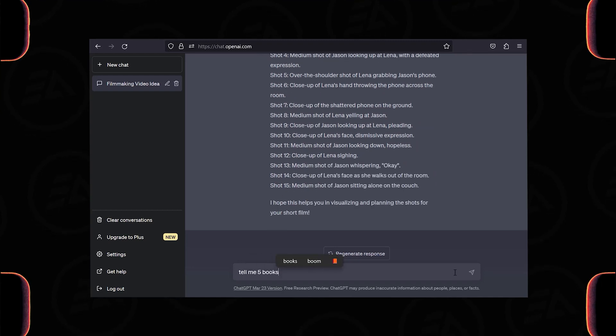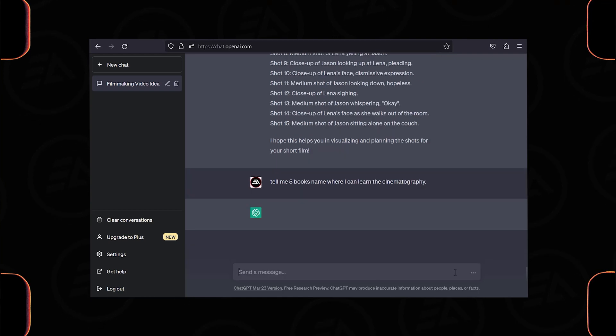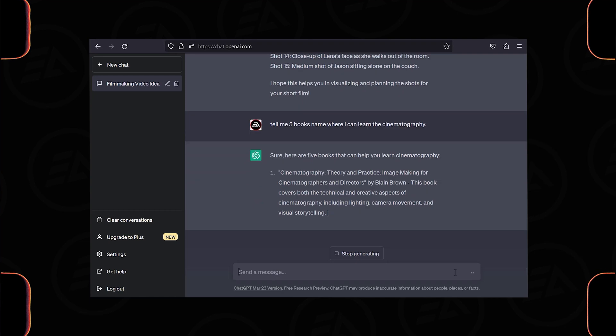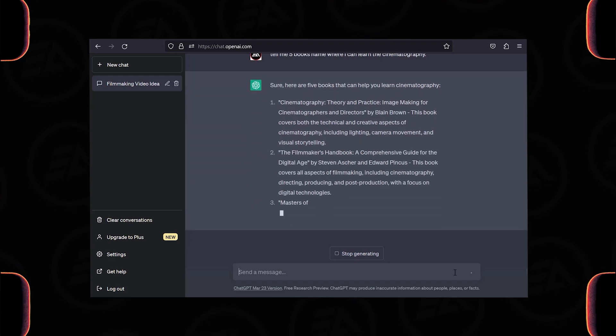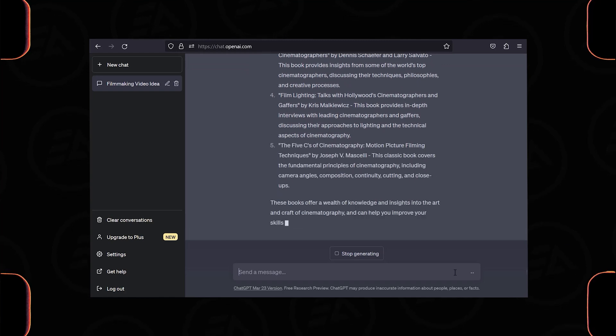You can use it as a research tool — any questions that distract your mind, just type them on ChatGPT. ChatGPT can be a valuable tool for filmmakers, providing new ideas, engaging experiences for audiences, and insights into the filmmaking process.